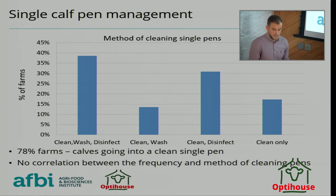Although 78% of farms said that calves were going into a clean single calf pen, which is very important for this age group.